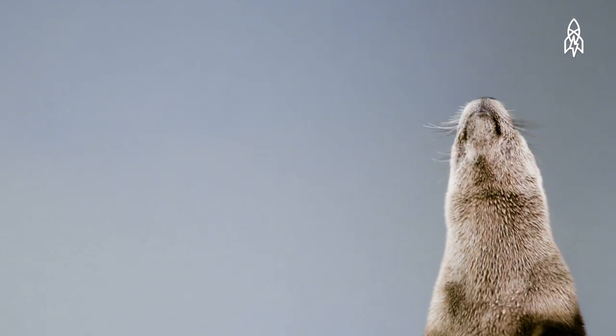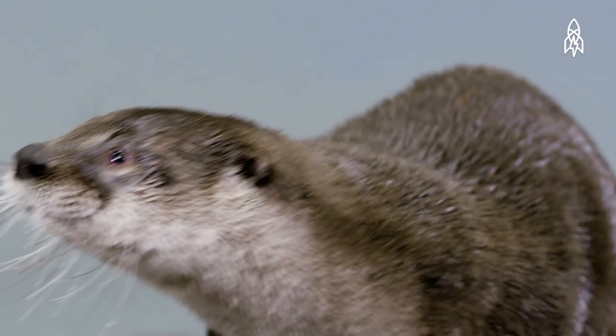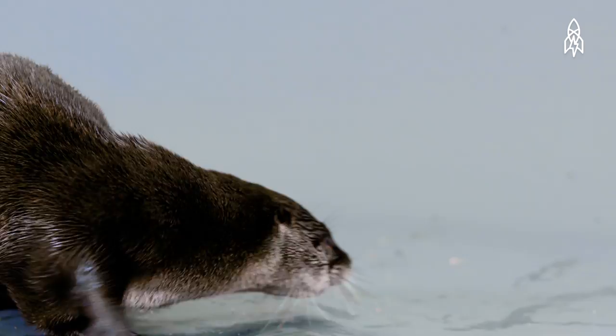River otters can stay underwater for as long as eight minutes, and use their long whiskers to find prey in the often cloudy waters in which they swim.